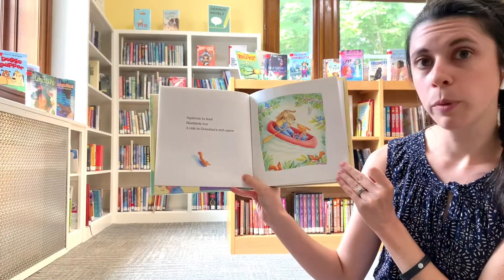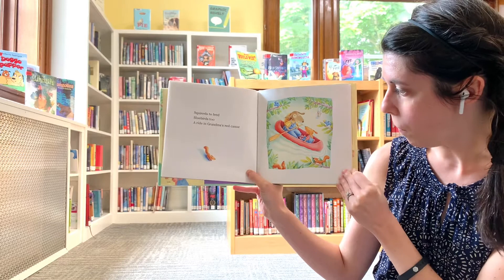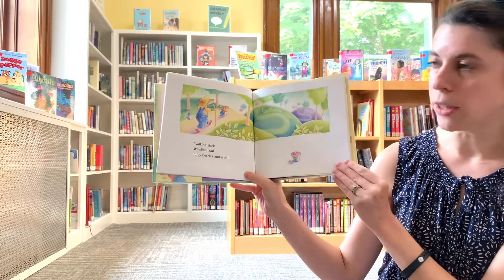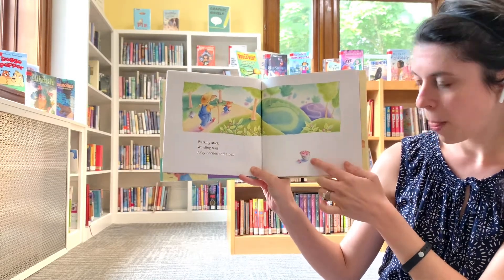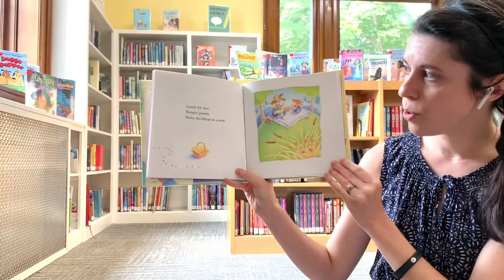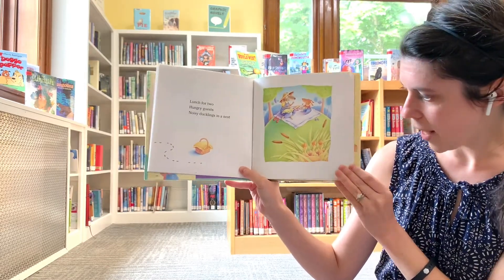Squirrels to feed, bluebirds too. A ride in Grandma's red canoe. Walking stick, winding trail. Juicy berries and a pail. Pail is like a bucket. Lunch for two, hungry guests, noisy ducklings in a nest.